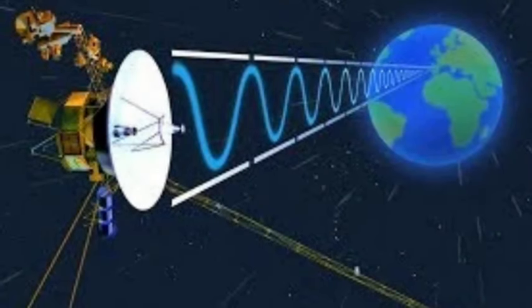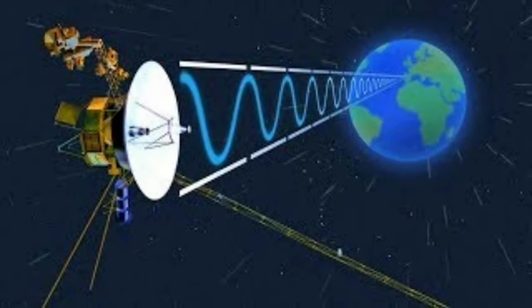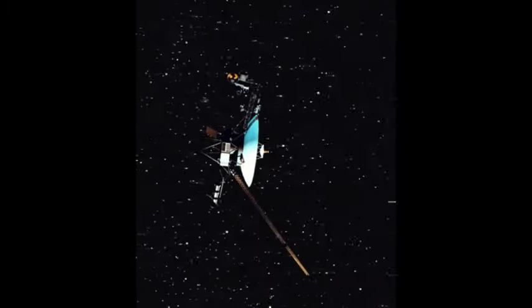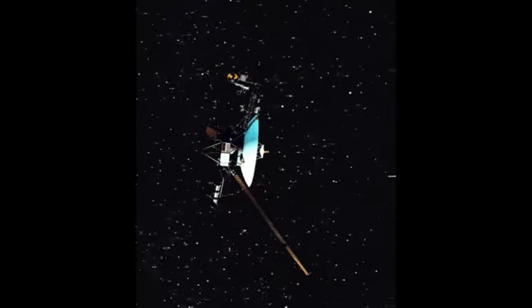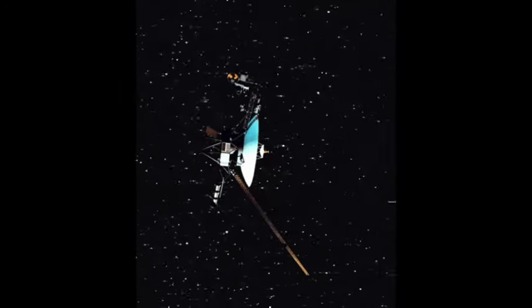On April 18th, after the necessary modifications and updates were made, they sent the instructions to Voyager 1. It took approximately 22.5 hours for the radio signal to reach the spacecraft and another 22.5 hours for the signal to return. However, the wait was worth it. When the mission team received a response on April 20th, they discovered their changes were successful. For the first time in five months, the Voyager team had effectively resolved the issue and were able to monitor the spacecraft's health and status.